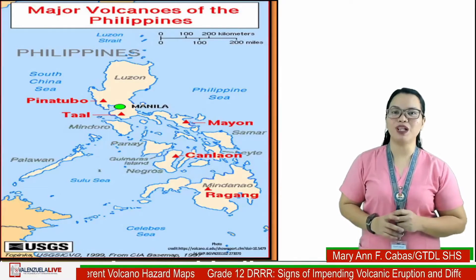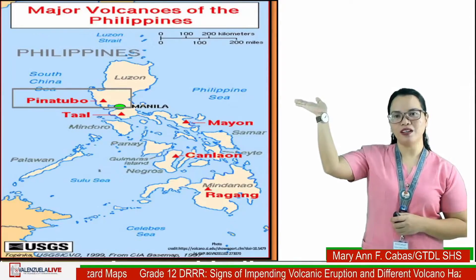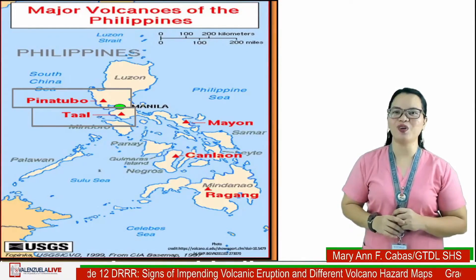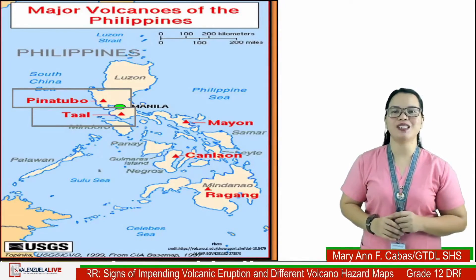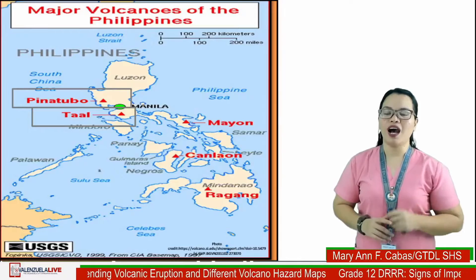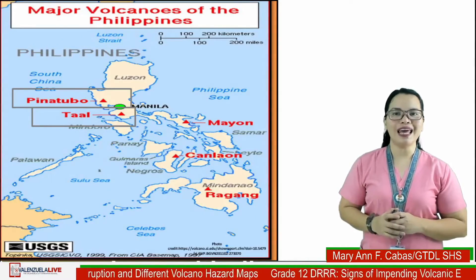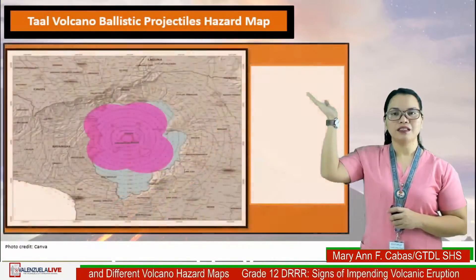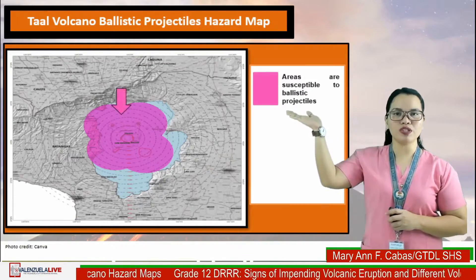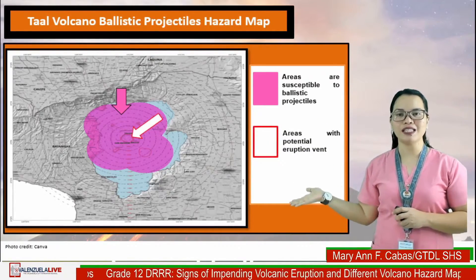The active volcanoes near Valenzuela City are Mount Pinatubo and Taal Volcano. You already know how to locate active volcanoes near Valenzuela City — that's great. Another way to be ready is to know how to read and interpret information through the use of maps like the volcano ballistic projectiles hazard map.